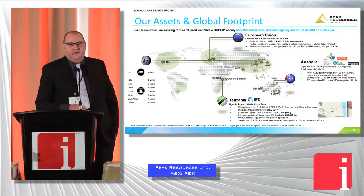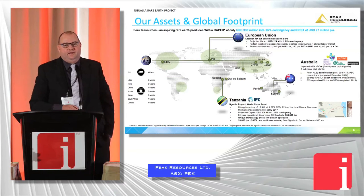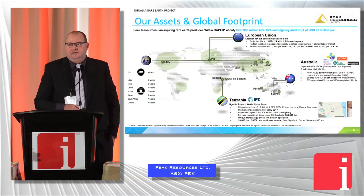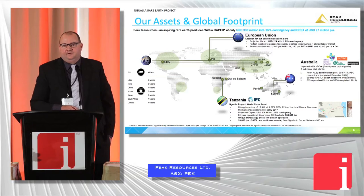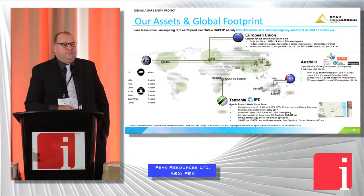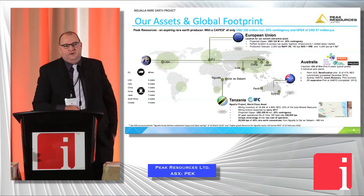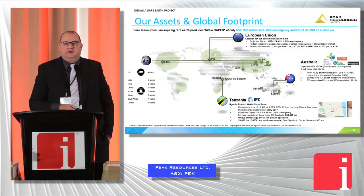This is our global footprint. We're going to be doing the mining and beneficiation in-country in Tanzania. Then we're going to be taking a mineral concentrate — we've already pilot planted that at 45% mineral concentrate grade — up into the European Union, where we're looking to put our hydrometallurgical facility and our solvent extraction facility. A key focus for us will be delivering into the European market. We're based in Perth, Western Australia, and we've already pilot planted and extensively de-risked the majority of the process.